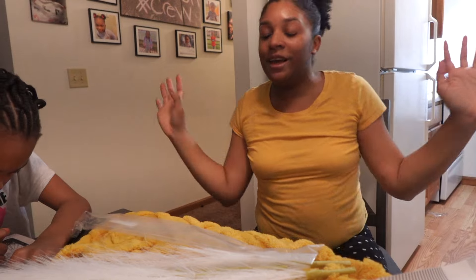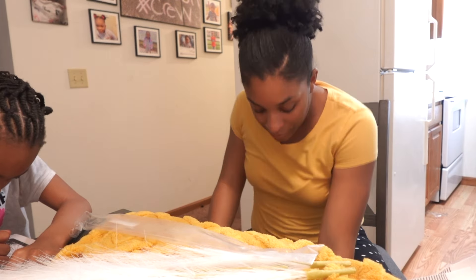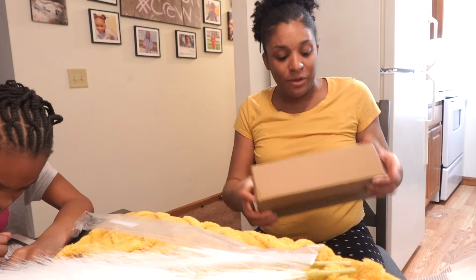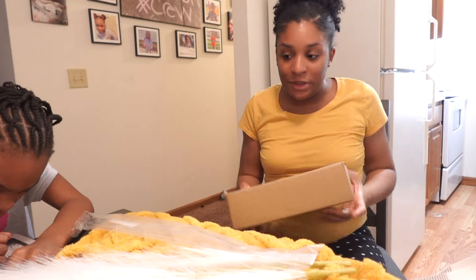So yeah, this is my Temu haul y'all — actually never mind, I got some more stuff. All that stuff came in this little bitty bag.